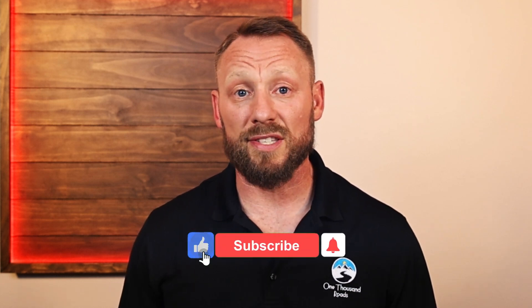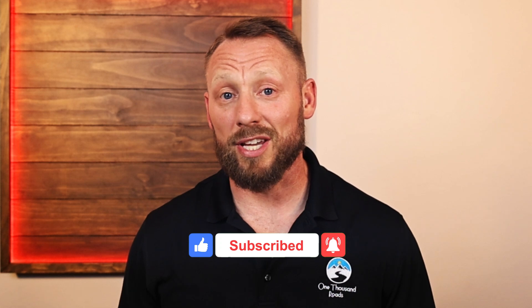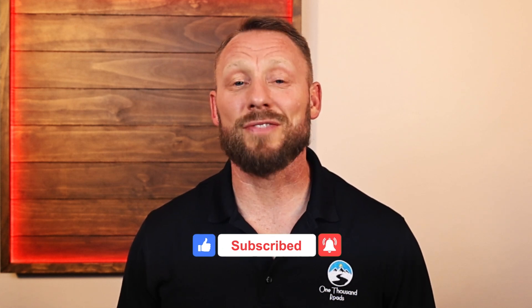And if you want more videos that go deeper into healing, performance, and the tools we trust, subscribe to the channel. We've got more coming. Thanks for watching.